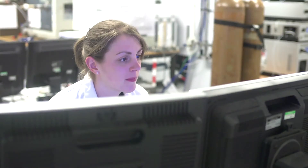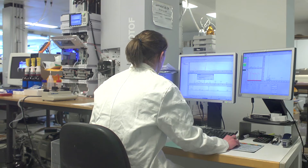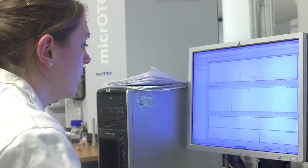My research generally involves a lot of work with computers. I do a little bit of programming, some optimisation of structures using different quantum chemical packages, and I specialise in magnetic shielding calculations.